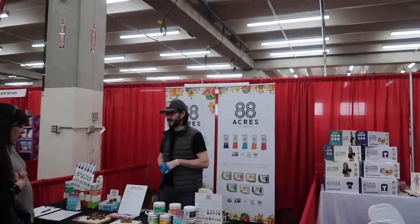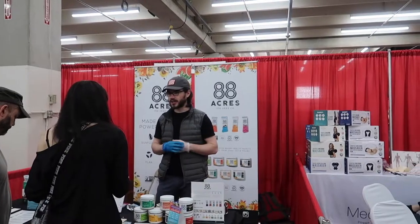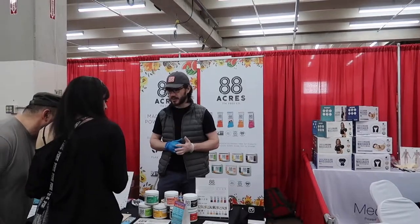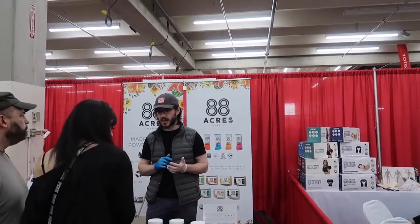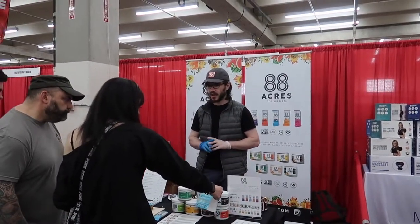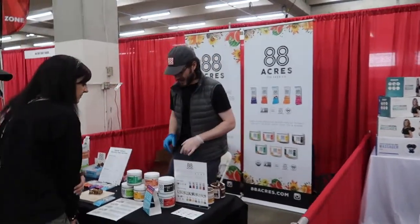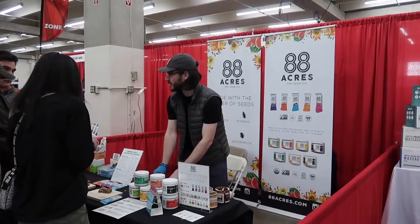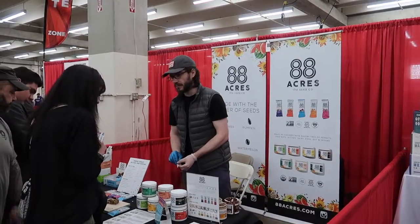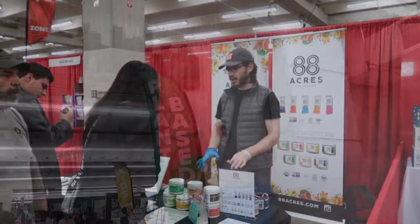This is 88 Acres, a seed company with really unique stuff. They have lots of different seed butters — ones made with sunflower, watermelon, or pumpkin — and they also have seed bars. They're based out of Boston so not distributing out here as much yet, but they sell online. I tried their pumpkin seed butter and it was fantastic. I have a sunflower seed allergy, so it's really cool to see different options.